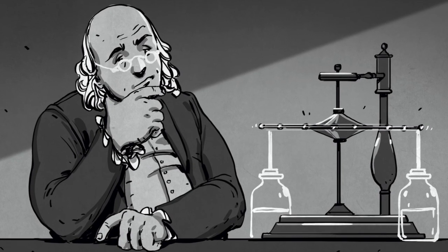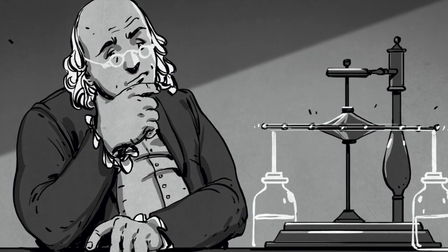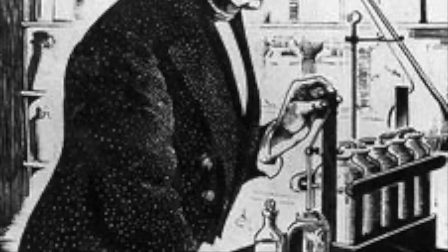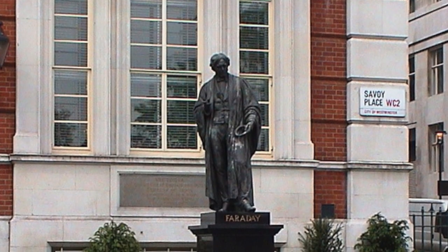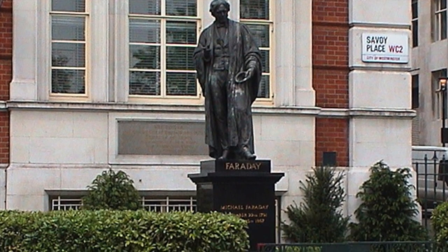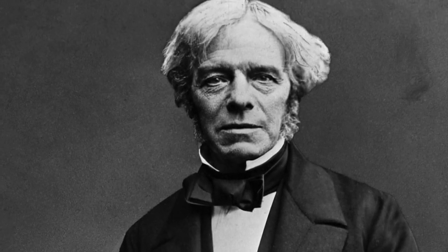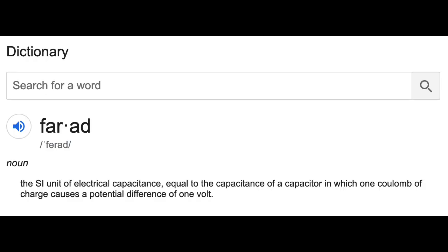After Benjamin Franklin's progression in the field of capacitors, other scientists, such as Michael Faraday, an English inventor, began to pioneer the first usable models of the capacitor. Faraday's earliest creation consisted of a series of oil barrels. His progress in the field helped eventually deliver electric power of greater size than had ever been seen before. Due to his great achievements in the creation and implementation of the capacitor, the unit of capacitance has been named the Farad.